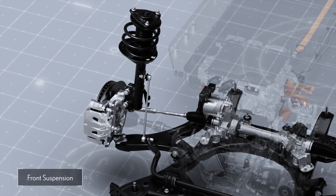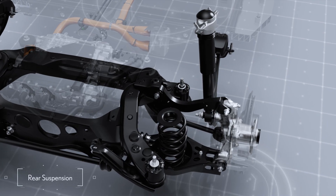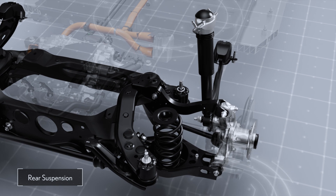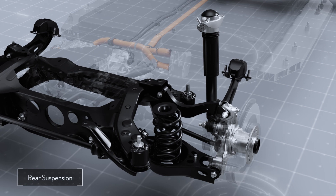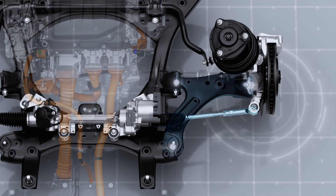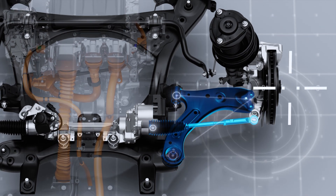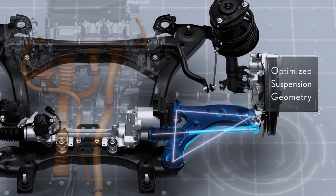The newly developed McPherson strut suspension in the front and trailing arm-type double wishbone suspension in the rear work with frequency-reactive piston shock absorbers that vary damping on extension in accordance with road input frequency. Thus, the RZ achieves high linear responsiveness with geometry designed for the power delivered by the direct force system.